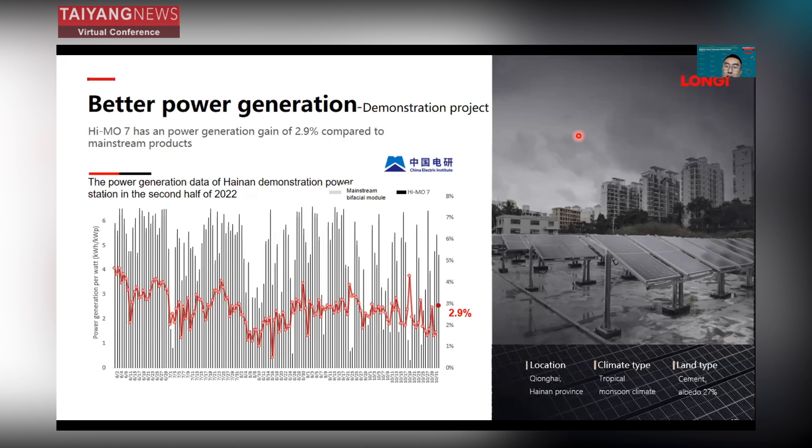As you can see here, the pilot project location is in Hainan Province — a high-temperature, high-humidity location. The land type is Type 7, and the albedo is 27%.